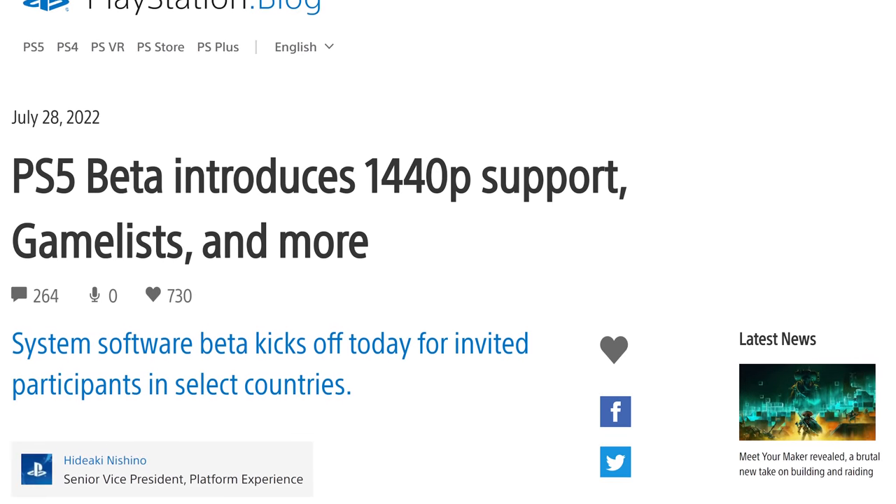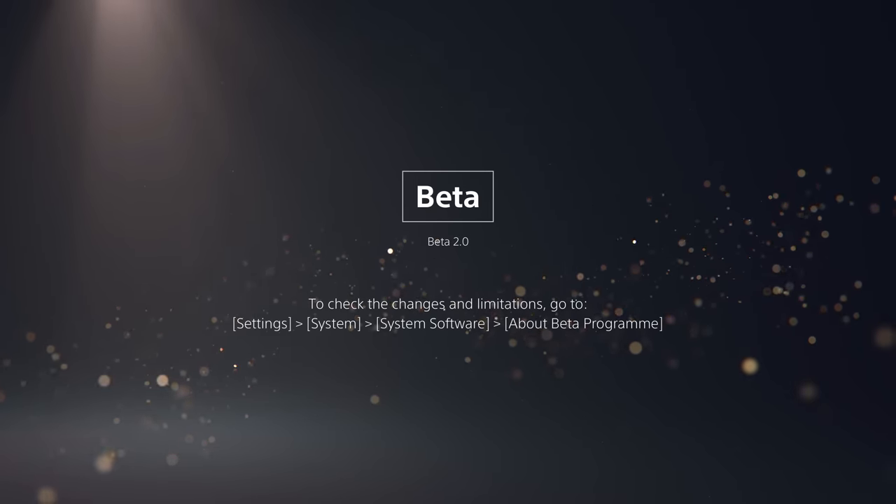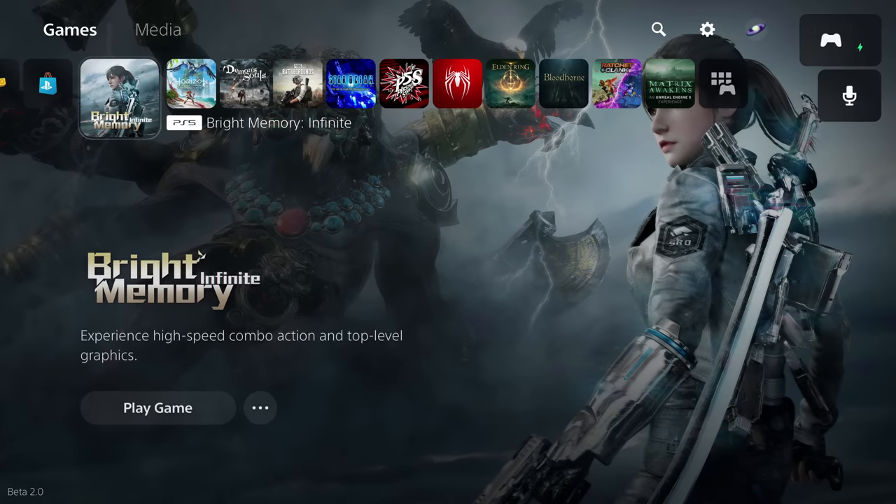Sometimes good news just seems to come out of nowhere, and the release of a new beta firmware for PlayStation 5 definitely qualifies. Sony announced the new system features in a blog post and I, along with many, received access just a couple of hours later. Once installed it's signposted as firmware 2.0 when you boot your updated console, but bizarrely it was firmware 2.0 for the last beta as well. Labels are not important here but features certainly are, and there are some pretty big new additions.